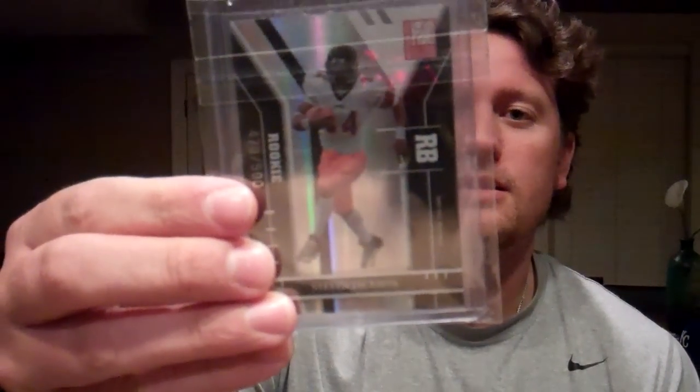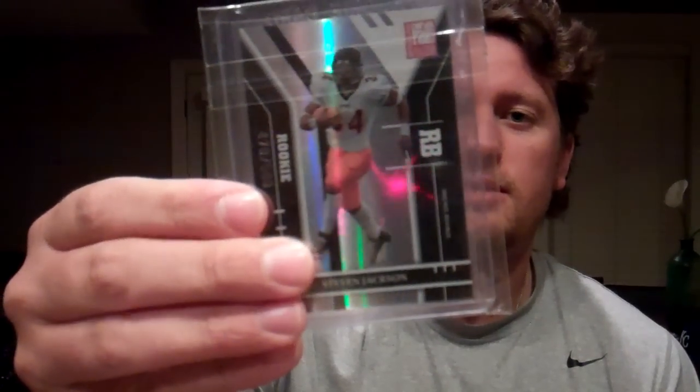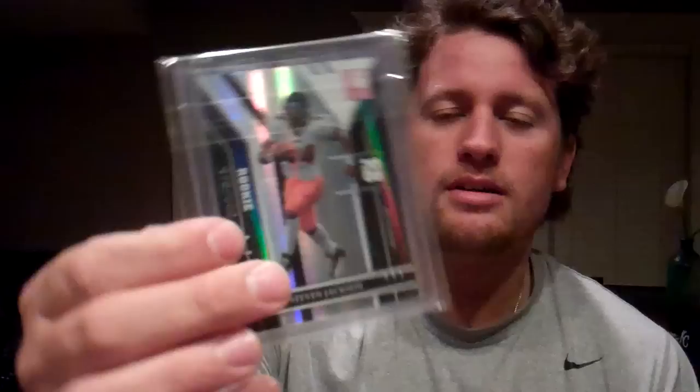Here's the next package. I'm a big Donruss Elite fan. It's a 2004 Steven Jackson Donruss Elite rookie. Picked it up for five bucks — that's a cool card. Plus, I'm a big Steven Jackson fan. I think he's a good player.